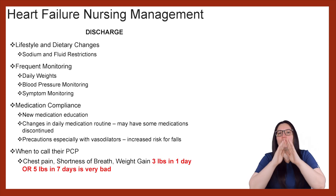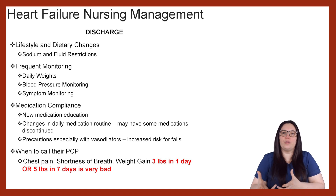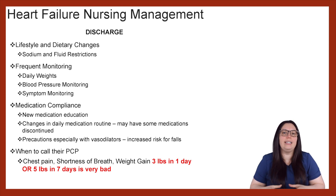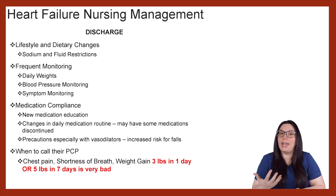Let's talk about patient discharge — what are we going to send the patient home with when they are discharged from the hospital with heart failure? The number one thing is lifestyle and dietary changes. We really need to make sure that when they go home, they are still limiting sodium as well as following fluid restrictions. Frequent daily weights are important to make sure the congestion is not getting worse, and blood pressure monitoring to address any hypertension occurring due to the RAS system, as well as symptom monitoring.